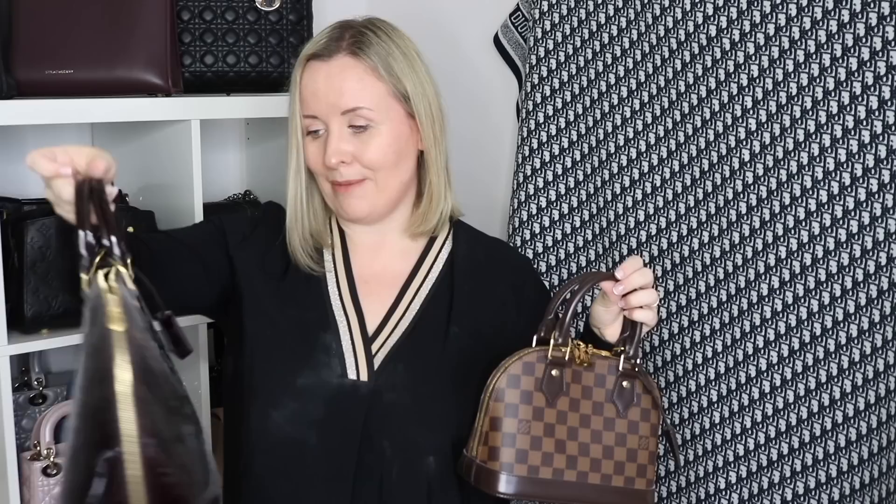This is the dustiest bag of the lot - I am absolutely covered in dust. This is my Alma PM in the Vernis leather in the Amarante colour which looks purple in some lights and black in others, and then I also have my Alma BB in the Damier Ebene. I don't use the Alma BB very much but I think I'll use it more as my Palais Clutch wears down. The Alma PM I actually think is a really cute bag and looks really nice with my purple Karen Millen coat - it's just so dusty.